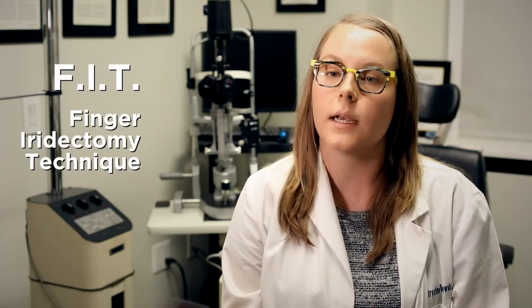Hello, I'm Dr. Kristina Olszewski and today we'll be going over your checklist of what to do before and after your scheduled iris biopsy. The type of iris biopsy you'll be having is an FIT. This is short for the finger iridectomy technique.